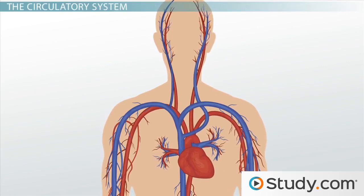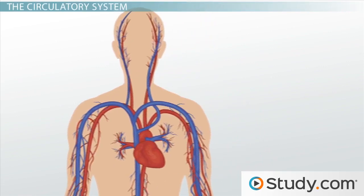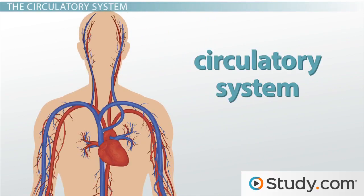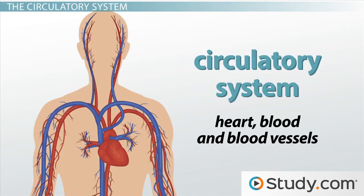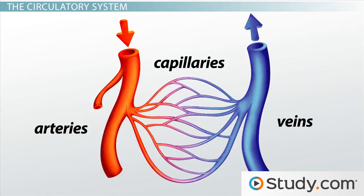Transporting nutrients to the cells of your body is the job of your circulatory system. The circulatory system consists of your heart, blood, and blood vessels. There are three types of blood vessels: arteries, veins, and capillaries.